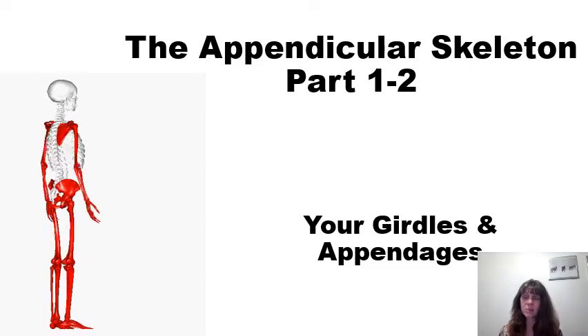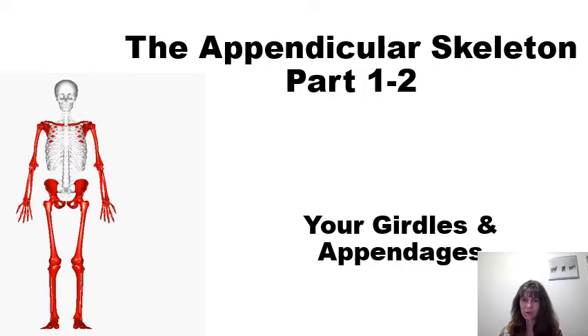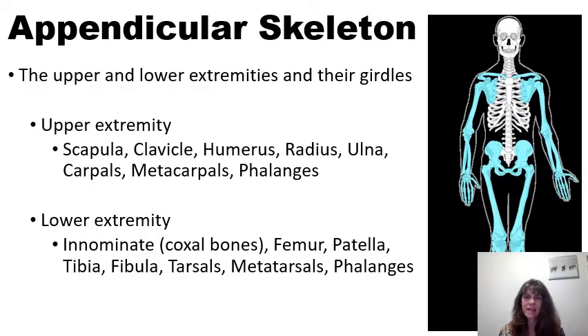This recording is part one of two for the appendicular skeleton — your girdles and appendages. The appendicular skeleton includes the upper and lower extremities as well as the girdles, which are the bones that hold the extremities onto the axial skeleton.